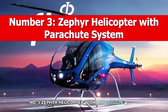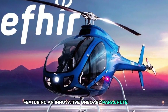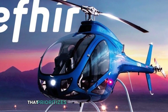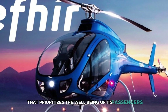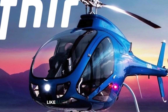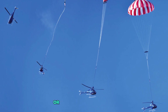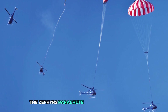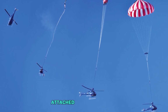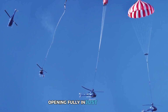Number 3: Zephyr Helicopter with Parachute System. Safety takes flight with the Zephyr Helicopter featuring an innovative onboard parachute system. In scenarios where traditional emergency procedures like auto-rotation aren't viable — think catastrophic mechanical failures or loss of flight controls — the Zephyr's parachute system deploys swiftly to bring the helicopter down safely. Attached to the main rotor, the parachute can be activated even at high speeds, opening fully in just six seconds.